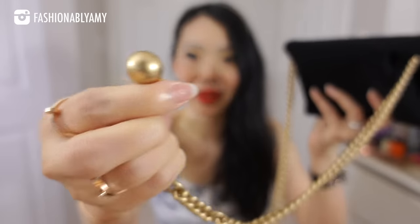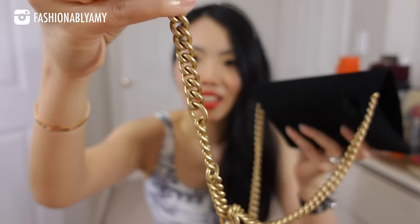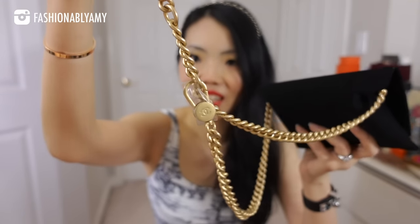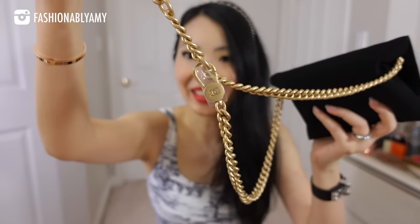It has an adjustable chain. Look at this ball — it's so cute. It has a little CC stamp on it, and there are three settings so you can adjust it. There's your clasp with the CC logo on it.